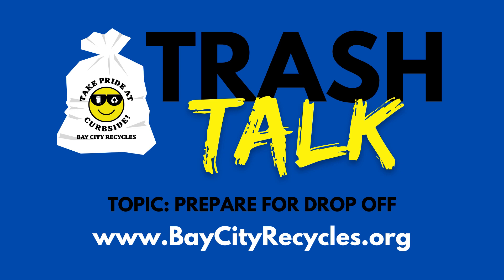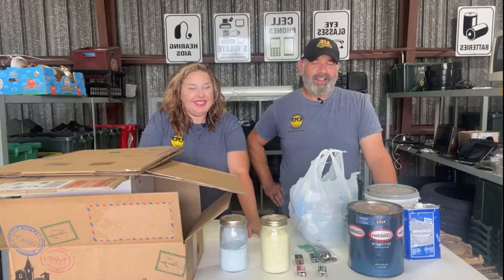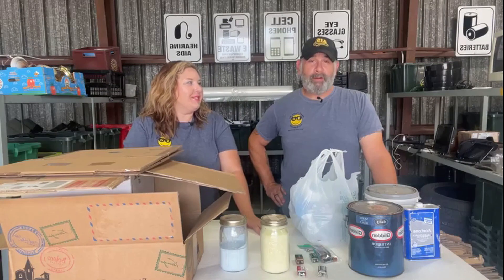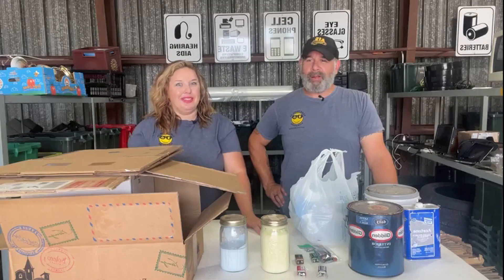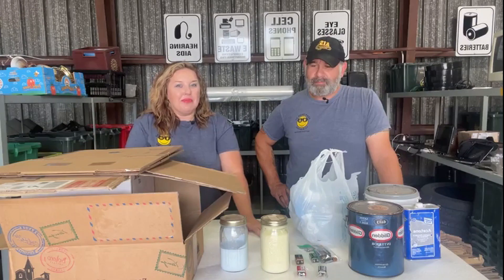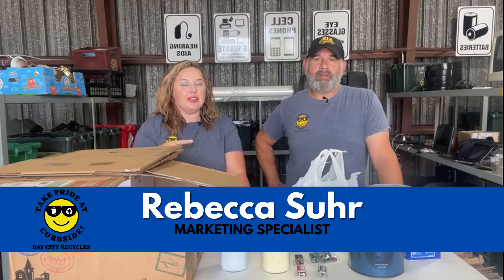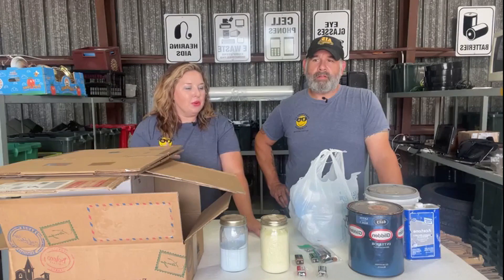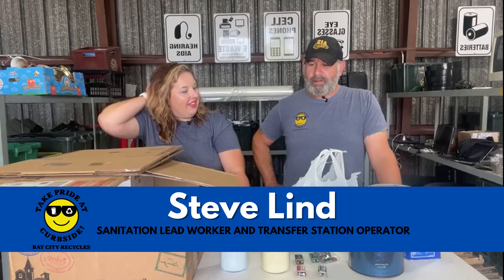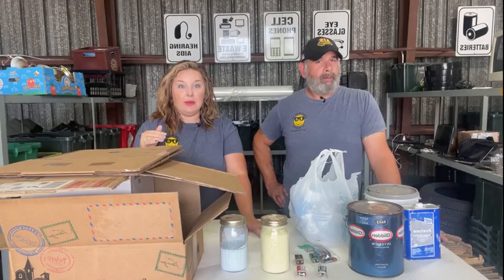Welcome to Trash Talk, number 72. I'm Rebecca, the city's marketing specialist, and Steve works here at the Pains and Recycles Drop-Off Center and Transfer Station. He's the guru of all these things. So we are talking about how to prepare for drop-off — not prepare for take-off. We're not going anywhere. You're dropping things off.